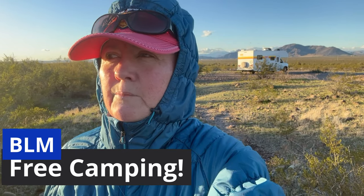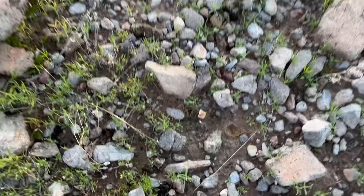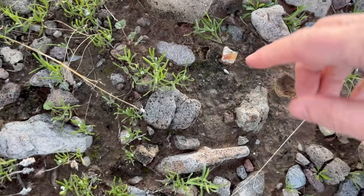Look at the beautiful vista behind me — this is where we'll be staying, it's gorgeous. Anyway, I'm going to look around and see if I can find some fire agates or some other cool rocks and I'll let you know if I find anything. Cheers!